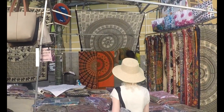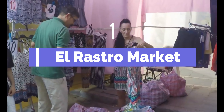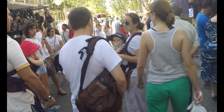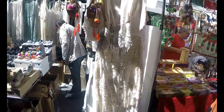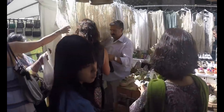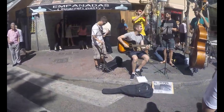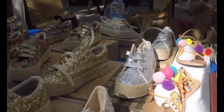And finally, coming in at number one, we have El Rastro Market. This bustling open-air market takes place every Sunday and is a treasure trove of antiques, clothing, and quirky finds. It's a lively and authentic Madrid experience that's perfect for bargain hunters and those looking for unique souvenirs.